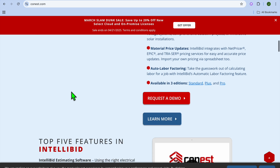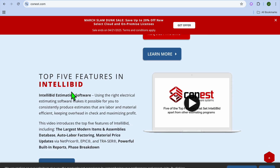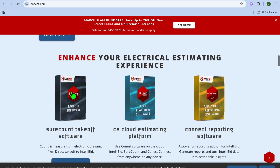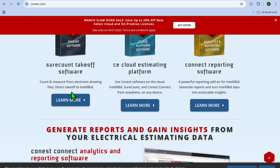Talking about the pros and cons of this platform: on the pros side, it offers highly detailed estimates, it is great for commercial projects, and it integrates with accounting software. The only drawbacks are a steep learning curve and a higher upfront cost. Based on research, their pricing typically starts at $1,495, which is a one-time licensing fee.